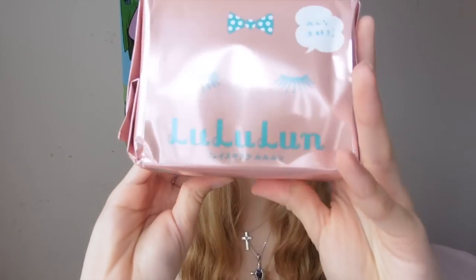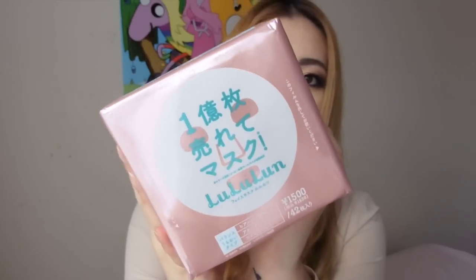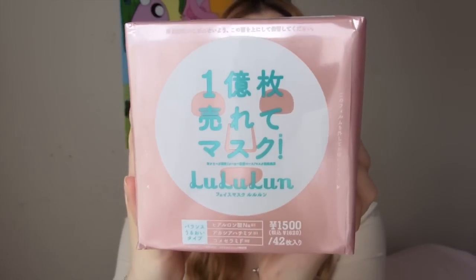Lastly is a pack of masks — they are everywhere in Japan. These are called Rururun masks and the packaging says they've sold 1 billion — I think that might be 1 million. Anyway, they've sold a huge amount over there. There are 42 masks in this really cute package. They've got hyaluronic acid in them, and they're not too rich but still moisturising — just balanced moisture, which is perfect for me. I haven't opened them yet because I've been using other single masks, but I'm excited to try them.